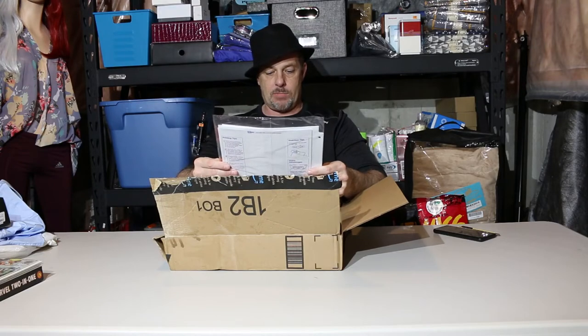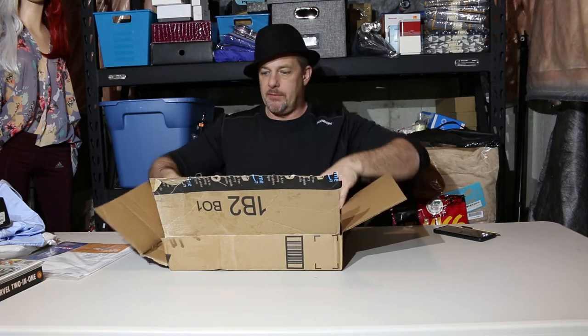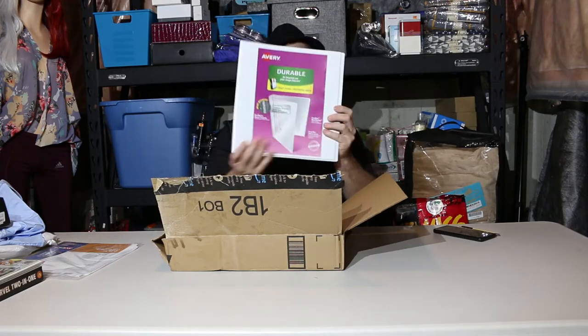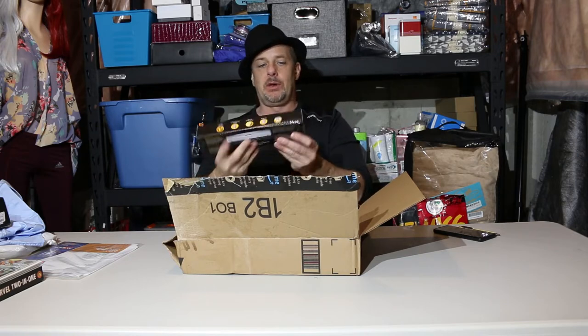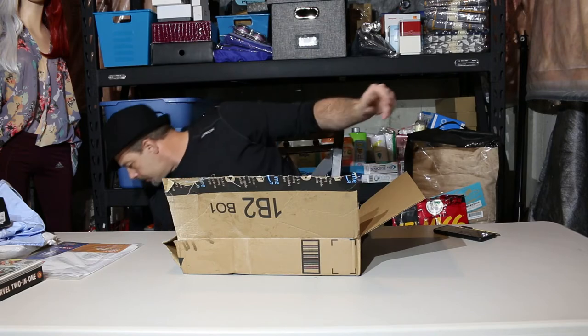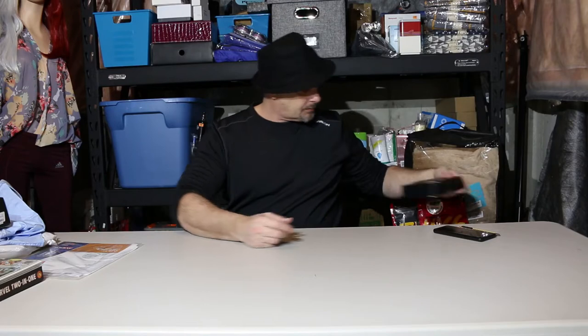We've got a white binder — sometimes you get that junk, right. And what do we have here: a three-hole punch. Again, nice and new, not worth a boatload of money but somebody might pick it up.